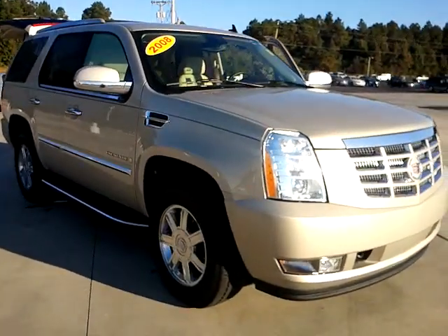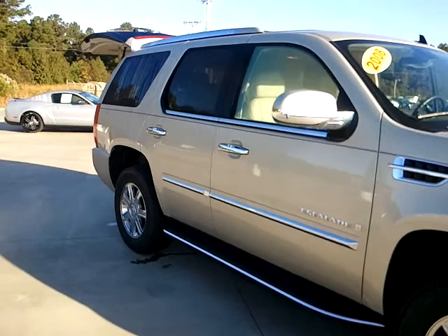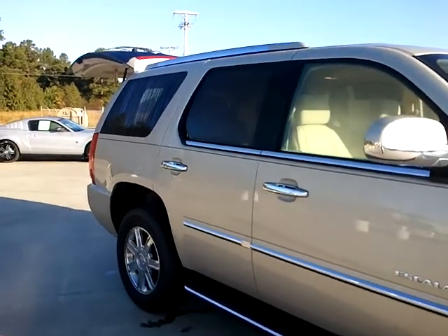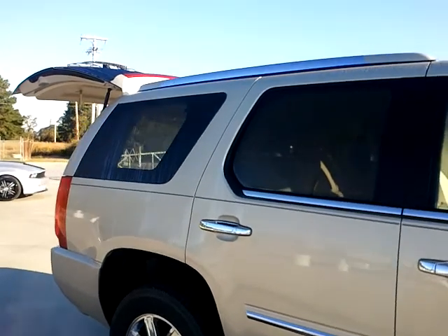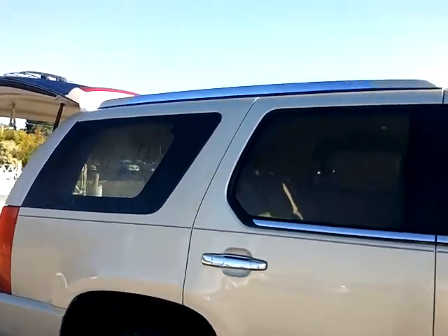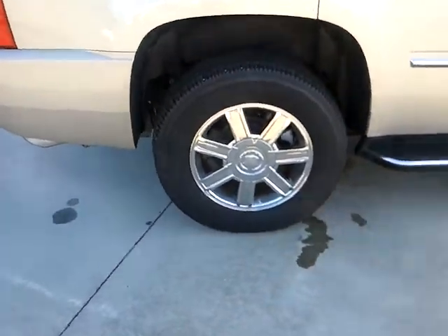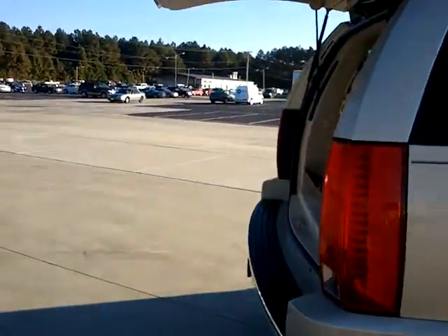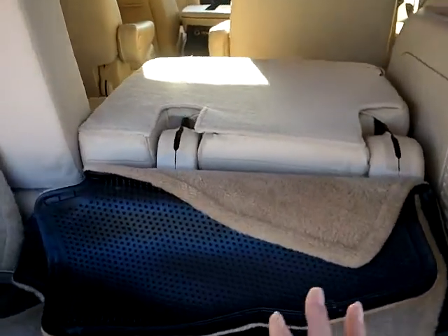You do have the champagne color with chrome surround, chrome accents, and body color with chrome mirrors. Privacy glass in the rear. You do have the bars across the top, chrome wheels, it's got the power lift gate, extra mats back here.